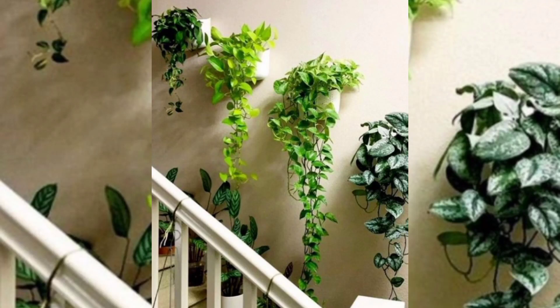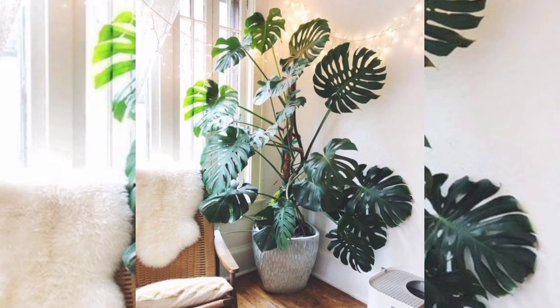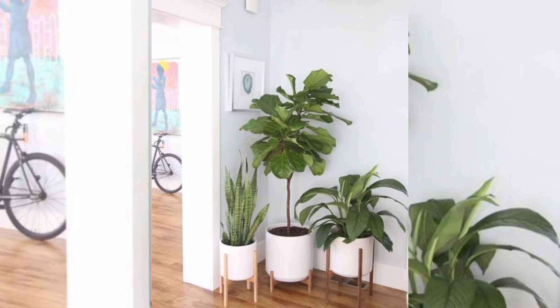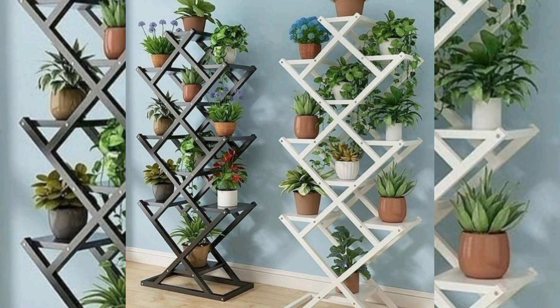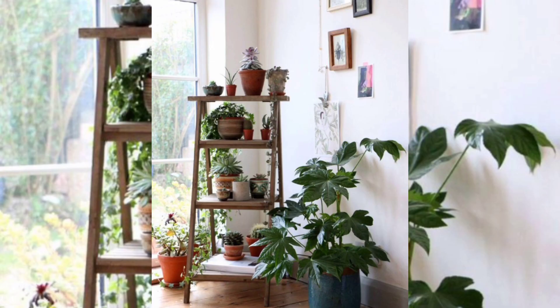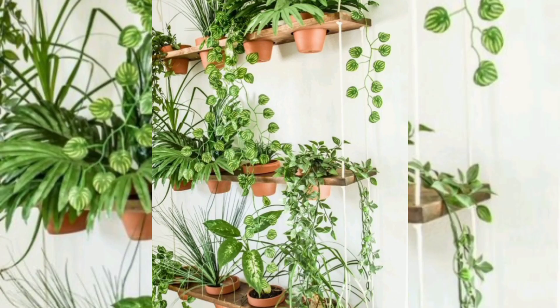Welcome back. In this video you will see indoor plant decoration ideas. Decorating with plants is a wonderful way to bring life and vitality to interiors. There is nothing like lush greenery to brighten up a living space, plus the positive impact plants have on our health and well-being is well documented.